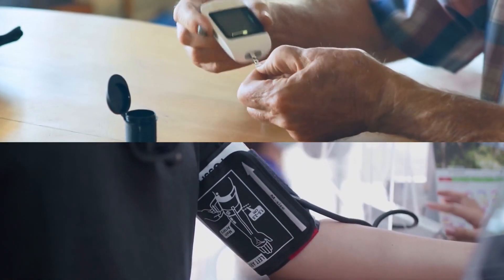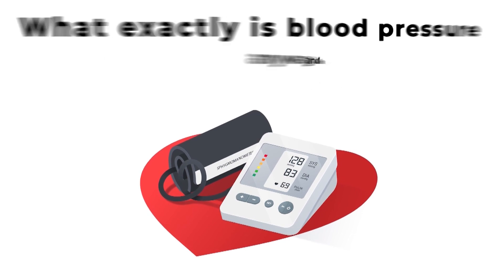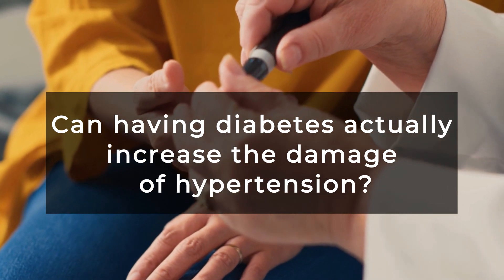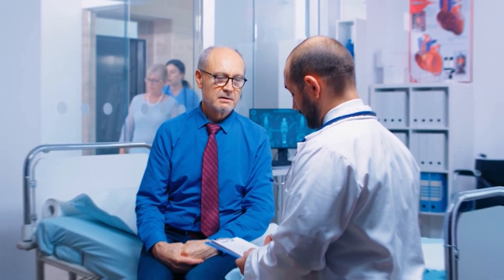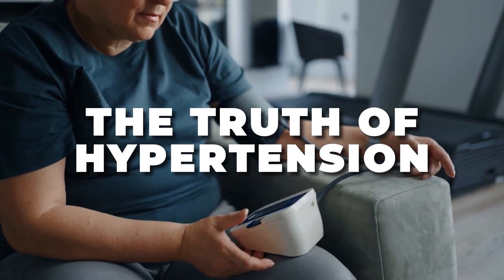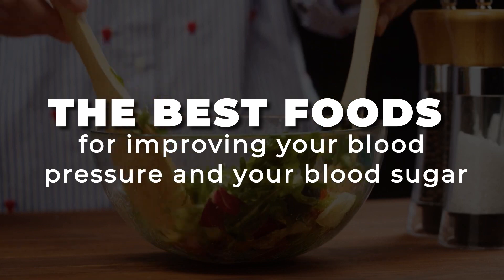We're about to explore the connection between your blood sugar and your blood pressure. What exactly is blood pressure, and what does it have to do with diabetes? What are the initial symptoms of high blood pressure to watch out for? Can having diabetes actually increase the damage of hypertension? And what can you do to improve your blood sugar and your blood pressure all at the same time? Stay tuned as we delve deeper into this critical topic. We're revealing the truth of hypertension and the 8 best methods for reducing your risk of high blood pressure. Stick around to the end to discover the best foods for improving your blood pressure and your blood sugar.